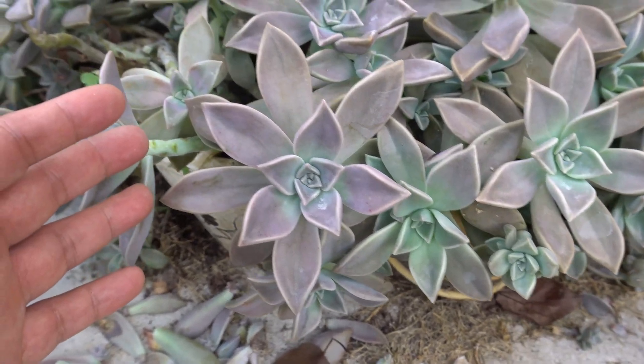Look at this — you can see succulents that have fallen off and just propagated themselves everywhere. There's no soil, nothing. I didn't do anything to them. I'm going to show you today so you'll believe me that this actually works.